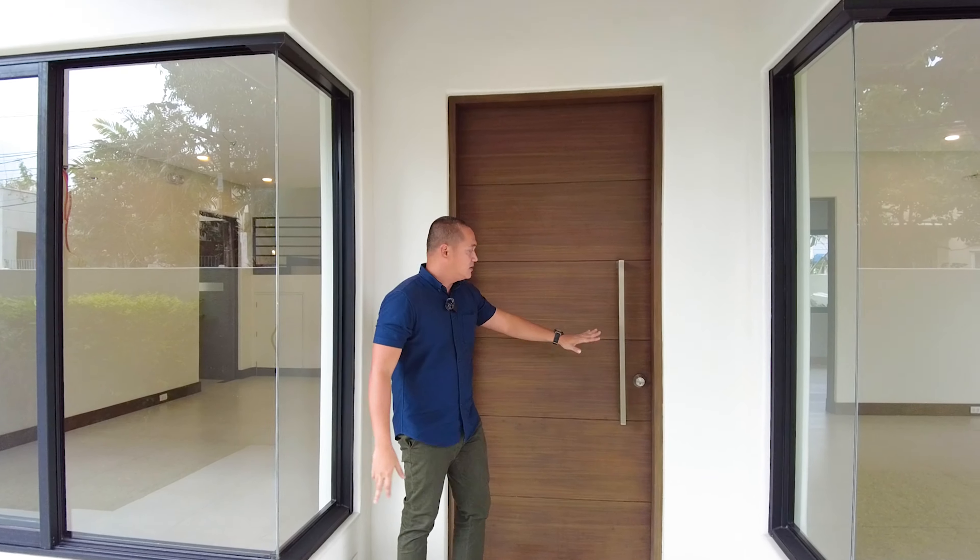Pasok tayo and welcome to your home. As we enter dito sa ating main entrance, mapapansin nyo agad yung double height ceiling for the foyer. Lots of natural light in this area — kaya syempre, maaliwalas agad yung pakiramdam. At on this side, this will be the area for your living or dining space.